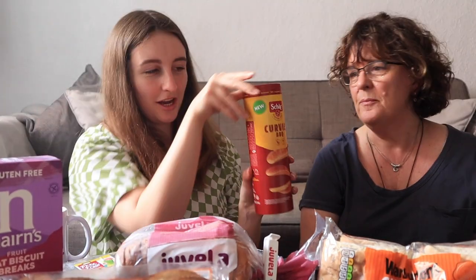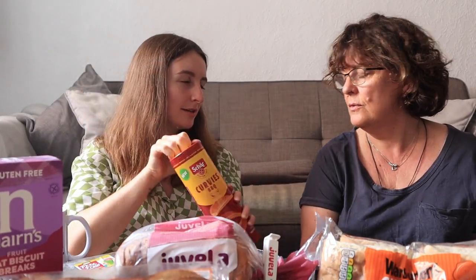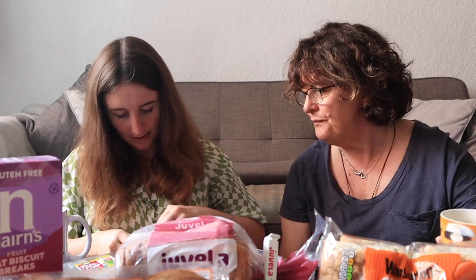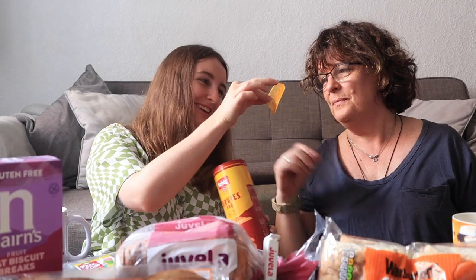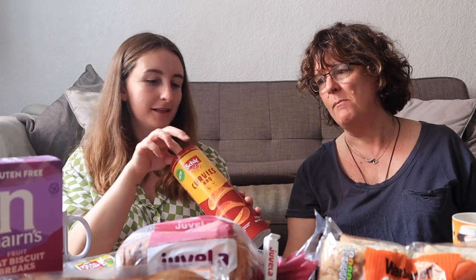One of my personal favourites — Schär Curvys. These are like Pringles but gluten-free. What flavour are these? Barbecue. Mmm, they're nice! Can you get anything like this in New Zealand? No, not at all — I only get Pringles. Out of ten? Oh, really lovely. Nine. The jelly babies only got a three.